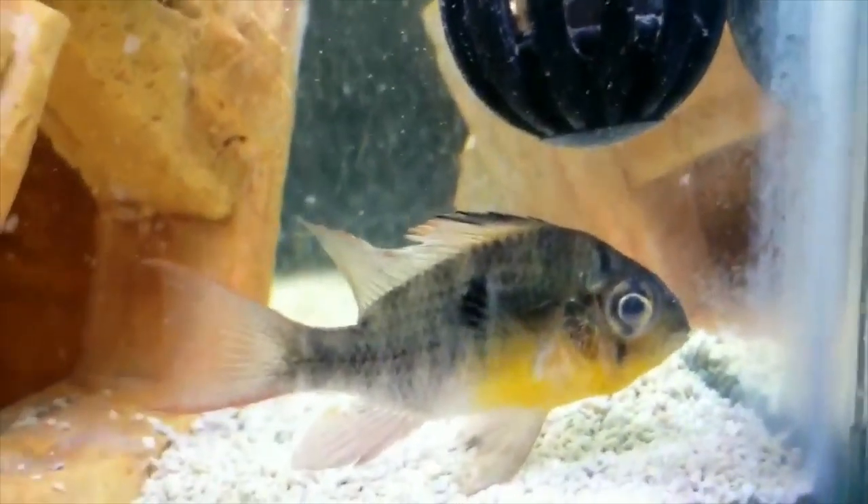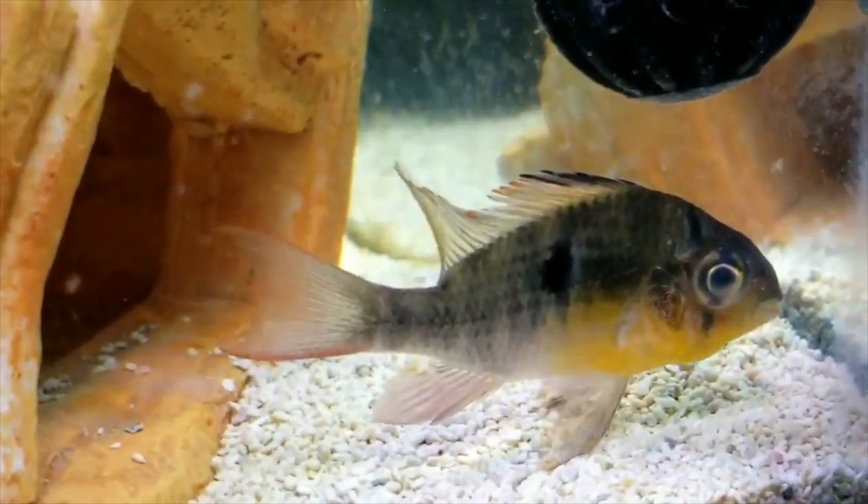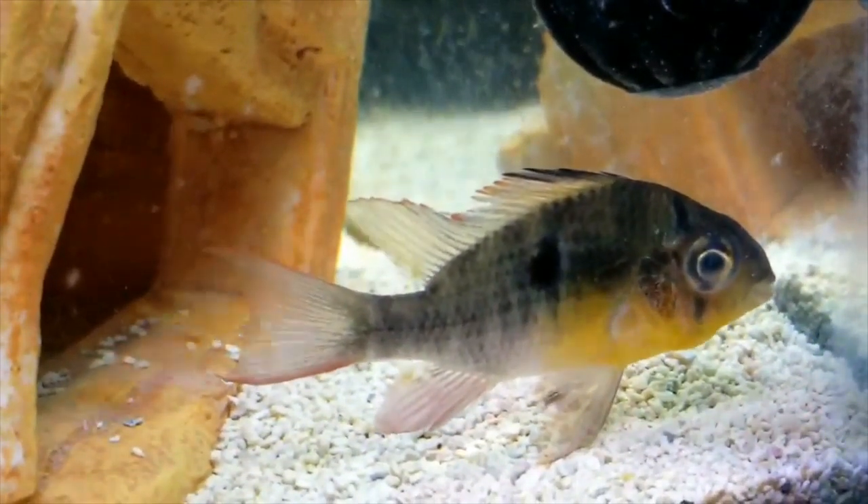I'll admit we've been guilty of not doing our job as fish keepers and it resulted in our fish getting cloudy eye.